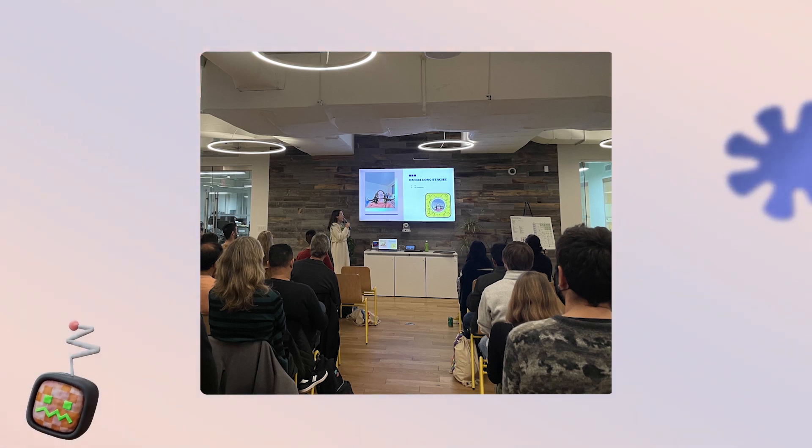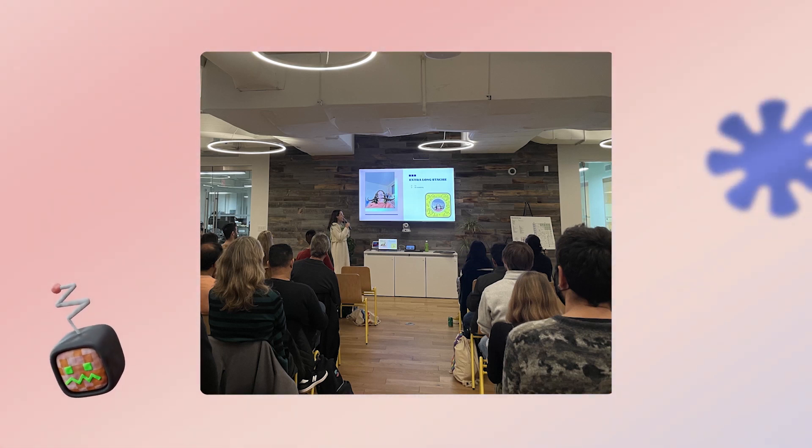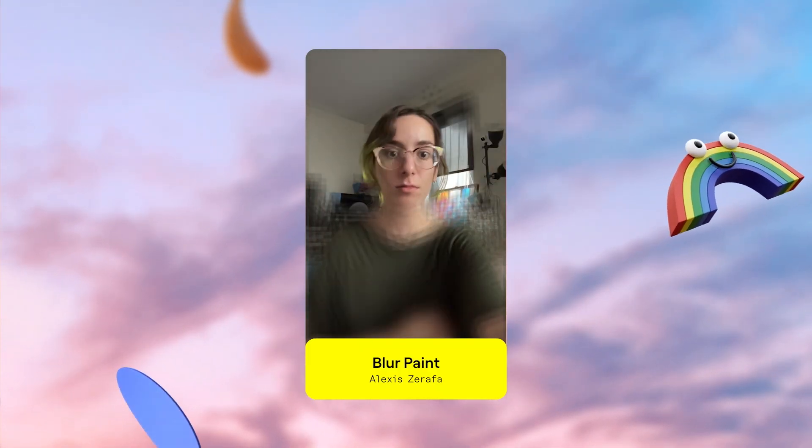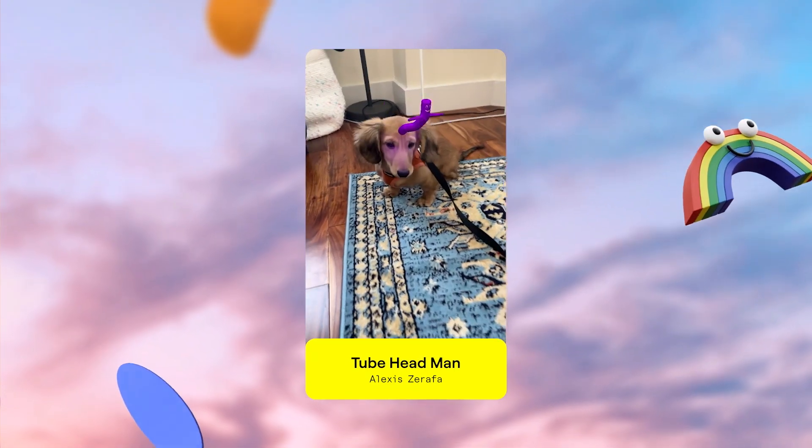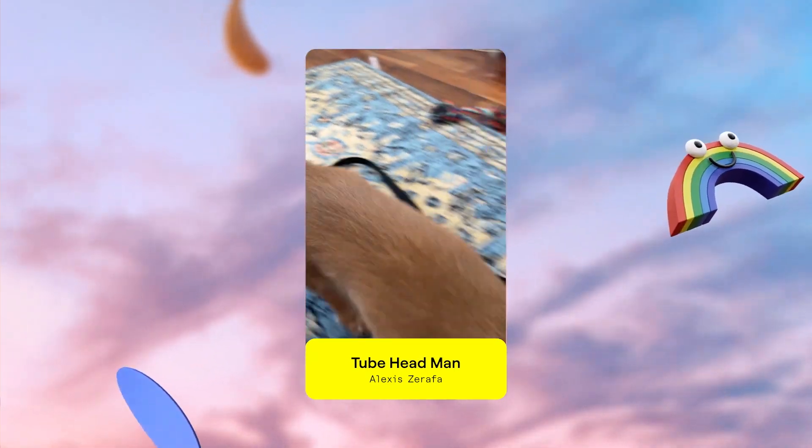I was fortunate enough to participate in the Spotlight Lens Residency. The Spotlight team empowered me to basically create whatever I wanted, with the end goal of creating lenses that have the potential to perform well on Spotlight. I had so much fun seeing projects from other residents and getting notes and plus-ups from an amazing and supportive group.